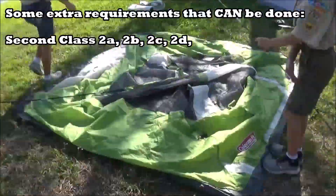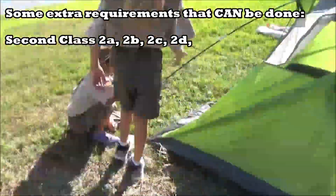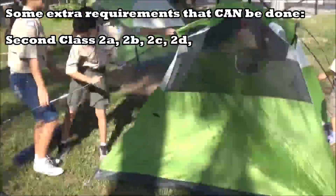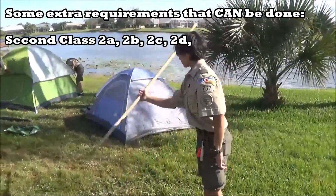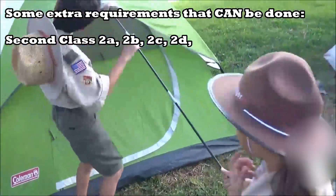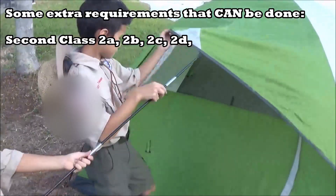There's also some stuff on cooking that's usually done on an actual camp out. For example, one of them says explain when it is appropriate to use a fire for cooking or other purposes and when it would not be appropriate to do so — that's requirement 2a. There are a bunch of others that are usually done on a camp out, but moving on to First Class.